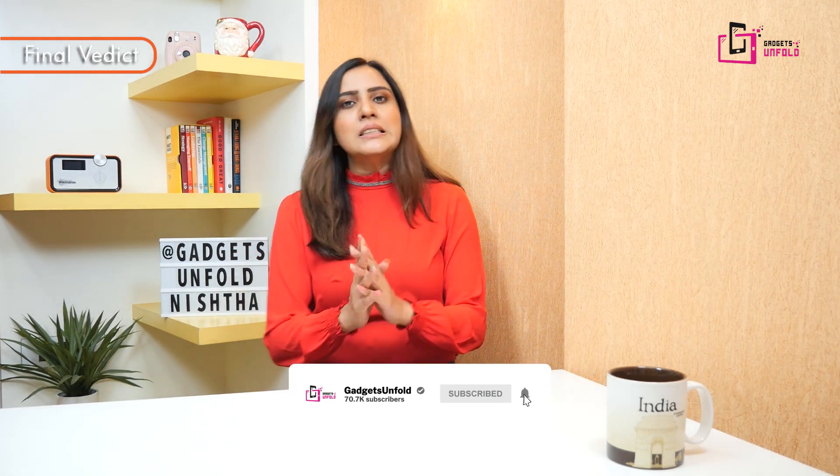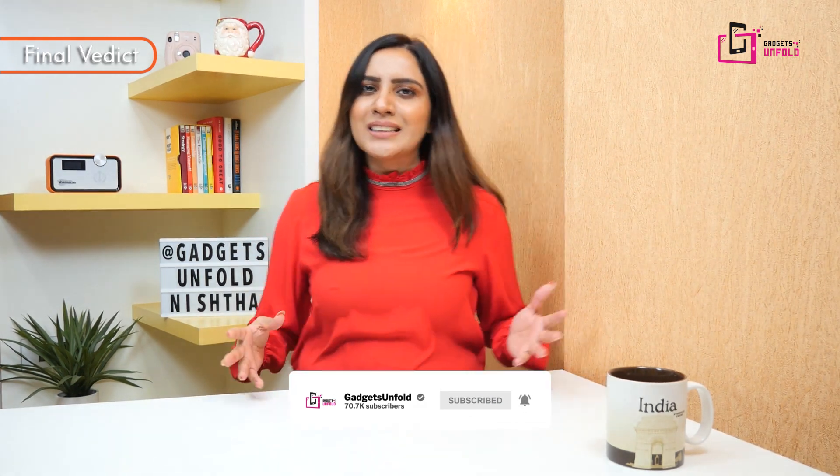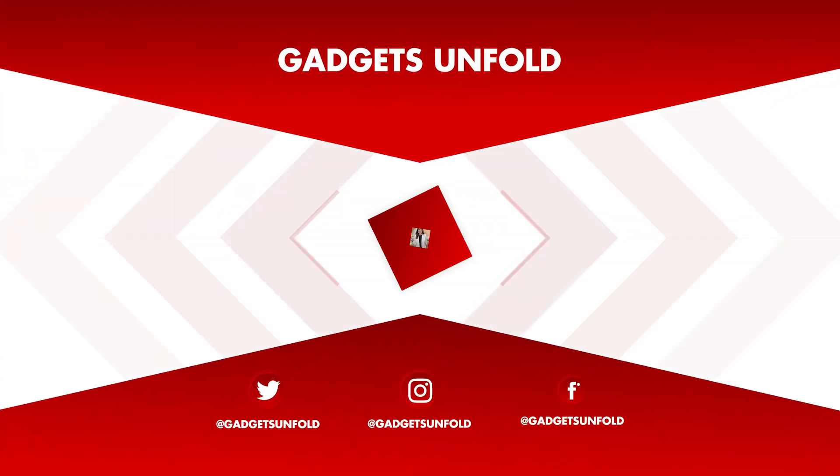If you liked our video, please like and share it. Don't forget to subscribe to our channel and press the bell icon so you will get a notification whenever we upload a new video. Take care and goodbye!